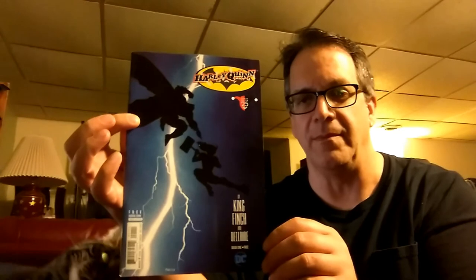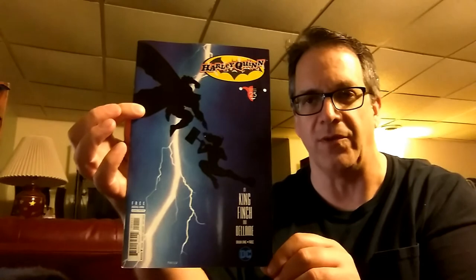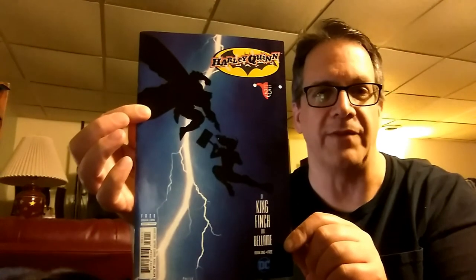I guess it's a Batman/Harley Quinn issue, but the reason I wanted it was because the cover is kind of a reproduction of the famous cover for The Dark Knight Returns by Frank Miller, this time with Harley Quinn's silhouette added. I thought it would look cool in a frame, or maybe I'll just bag it and put it with my graphic novel. I haven't collected comic books in a long time, but every now and then I find something that I want. So I picked that up.